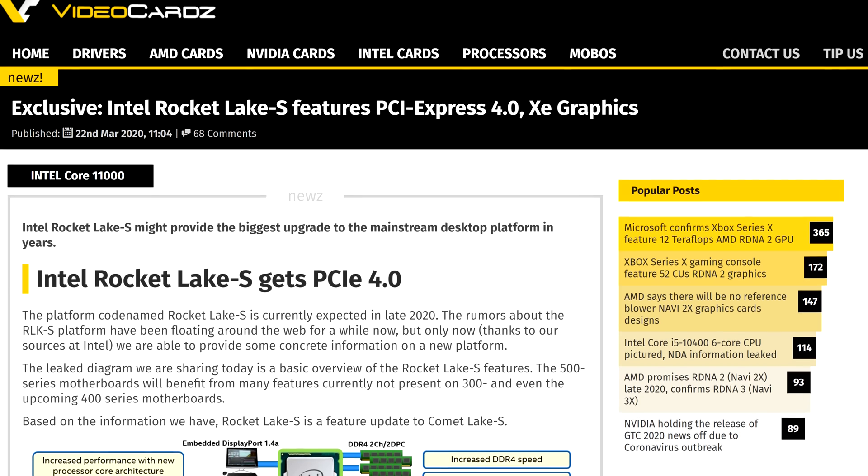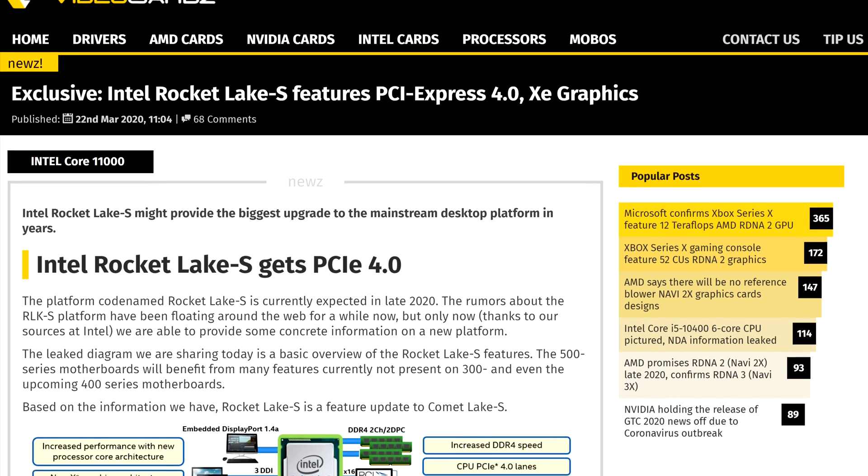Today, videocards.com received a leak from sources at Intel for the generation that comes after Comet Lake S — Rocket Lake S — and it's finally bringing some well-deserved changes to Intel's refresh factory.